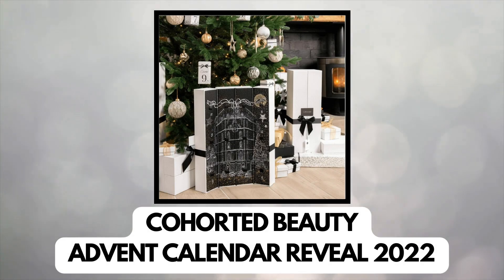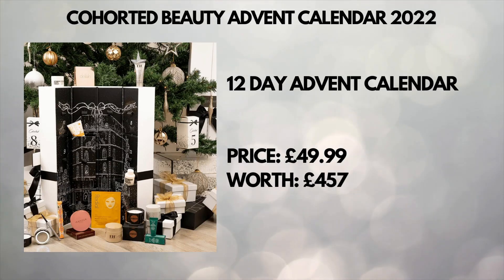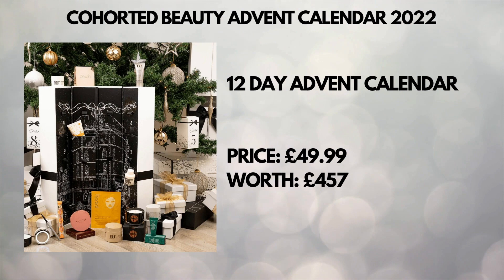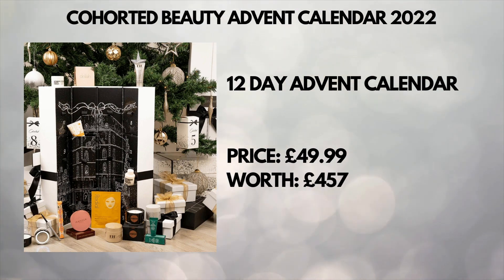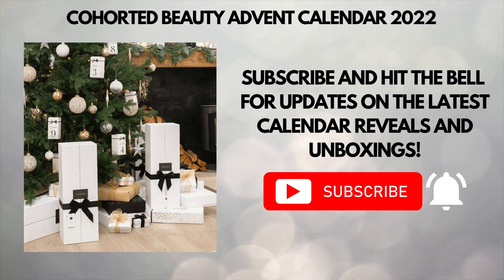Hi guys, welcome back to Random Lifestyle Vlog. Today we're going to see what's inside the Cohorted Beauty Advent Calendar 2022, which is the second of the two advent calendars offered by Cohorted this year. This is a 12-day advent calendar priced at £49.99 and worth £457 pounds. Please remember to subscribe and click the notification bell so you don't miss any of our future content. Let's start!